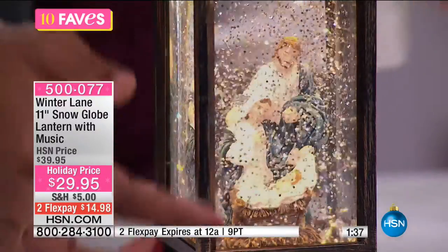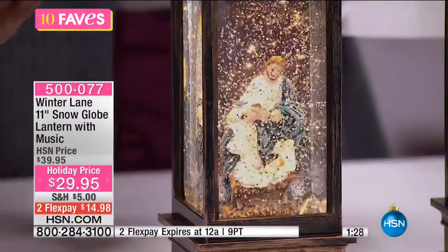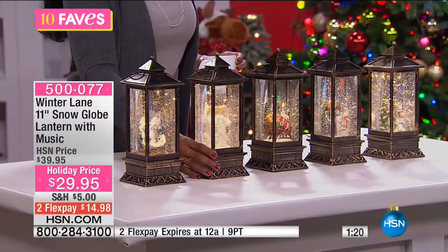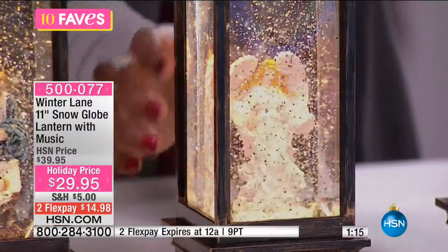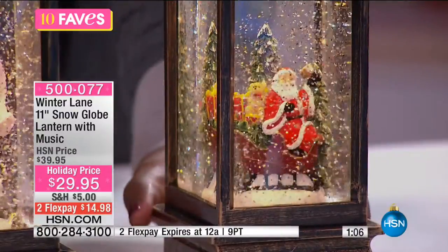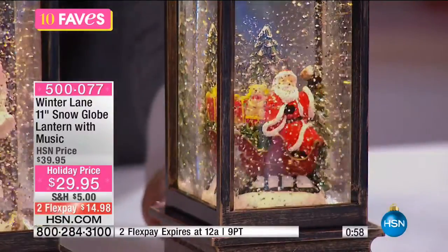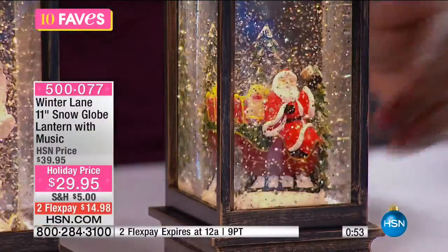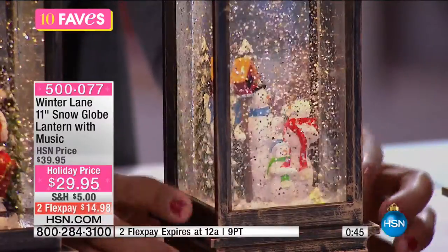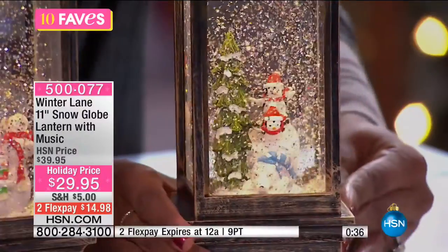The nativity scene has Joseph, Mary, and the baby Jesus — really nice. If you collect nativity scenes, this would be a nice new one to add. The angel option is beautiful with her wings. There is no Christmas without Santa Claus, and that one could go in the kid's room as a nightlight. The snowman family is all wrapped up in their scarves. And then we have the penguins — maybe the newest holiday decor motif you bring into your home.